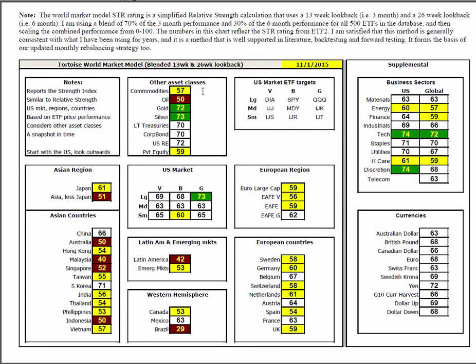In the world market model, we've got everything in the U.S. above average except for small-cap blended. Large-cap growth — that's the QQQs — is exceptionally strong. Gold and silver are exceptionally strong. Real estate, corporate bonds, and treasuries — the alternate asset classes — are still doing well. Everything Asia is weak except China and South Korea. Latin America and Brazil are really suffering, but Mexico is above average. Everything Europe is mildly below average with the exception of Belgium, Austria, and France.